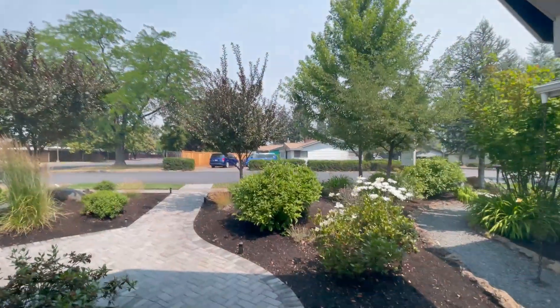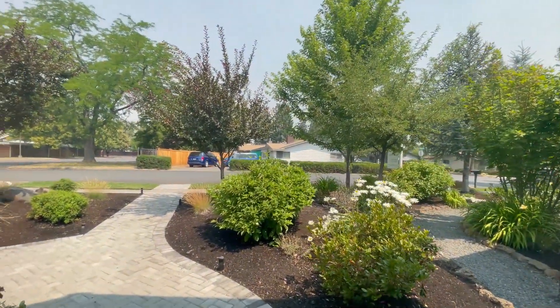Now let's go take a look at what the neighborhood looks like around here and give you a full picture of this area.